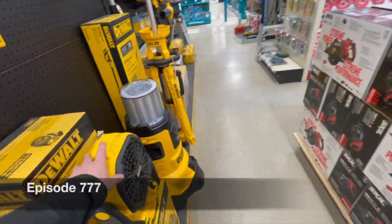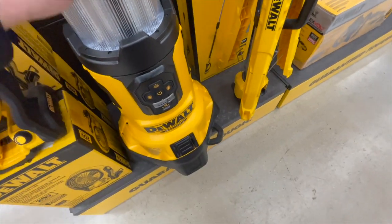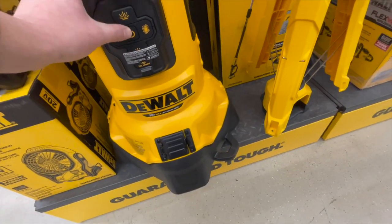It is absolutely amazing. Let's go through the stuff and see what they got. That is amazing, look at that light.